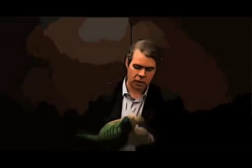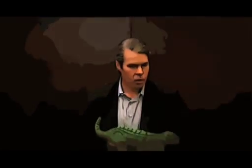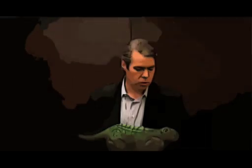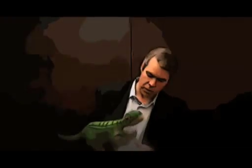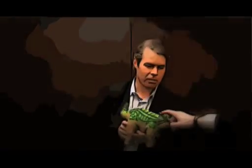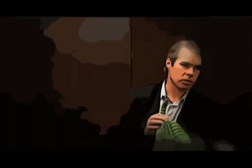PLEO is a life form, as we call them. And he exhibits organic behavior, emotions, senses. It actually evolves over time. So here he's alive, waking up. And he has touch sensors on his head and along his body as well. In fact, he has 38 touch sensors.